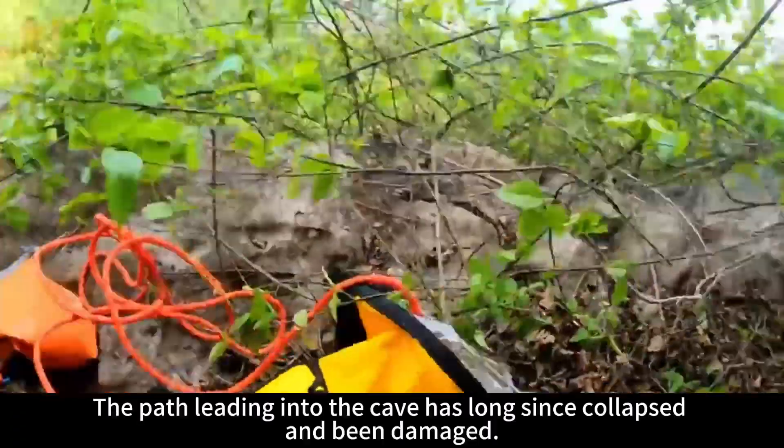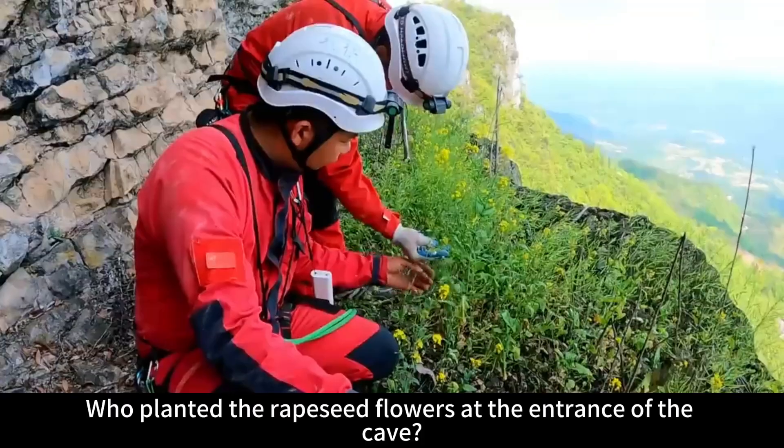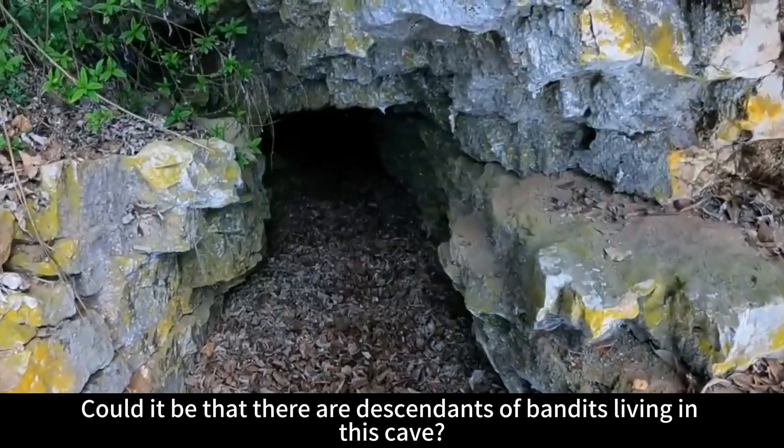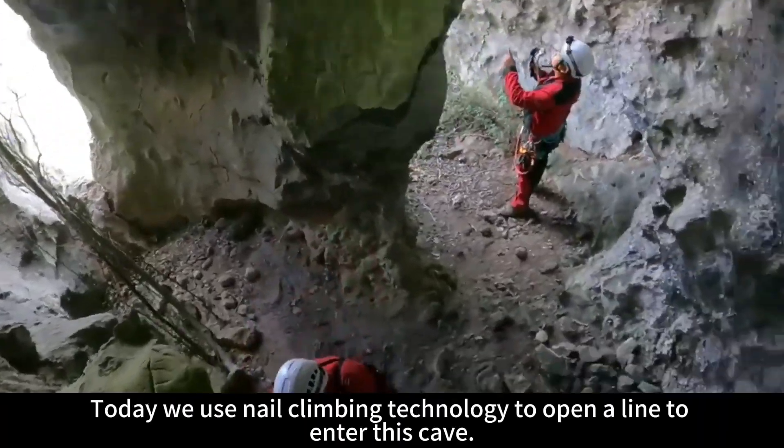The path leading into the cave has long since collapsed and been damaged. No one has entered this cave in thousands of years. Who planted the rapeseed flowers at the entrance of the cave? Could it be that there are descendants of bandits living here? Today we use nail climbing technology to open a line to enter this cave.